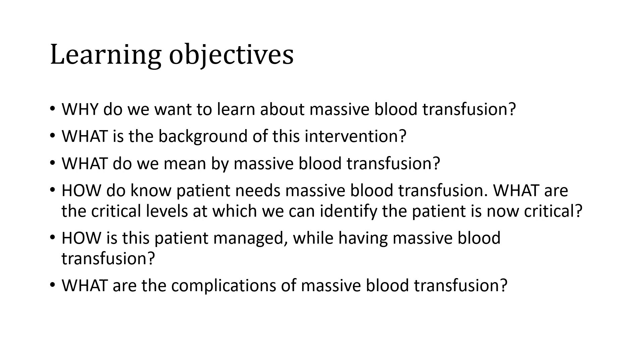The learning objectives for this video include: why do we want to learn about massive blood transfusion; what is the background for this intervention and what do we mean by it; how do we know that a patient needs massive blood transfusion; what are the critical levels at which we can identify the patient is now critical; how is this patient managed while having the blood transfusion; and what are the complications of massive blood transfusion?